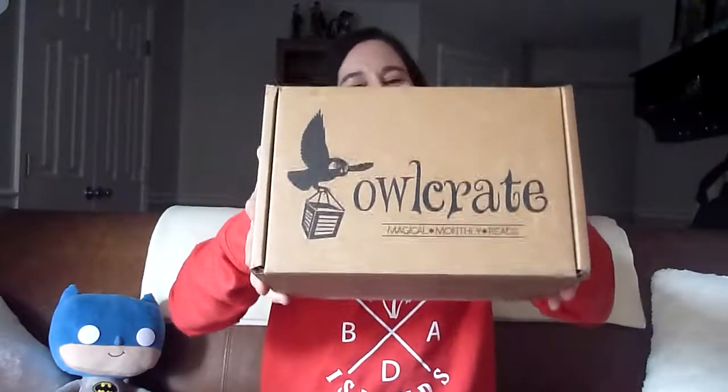Hello and welcome back to the channel. I'm Nikki and today we have a new box alert. It's Owlcrate — a very popular young adult bookish subscription service for $29.99 a month. You get three to five bookish Etsy style curated goodies, some stuff from an author, and a brand new young adult release, all tied around a particular theme.